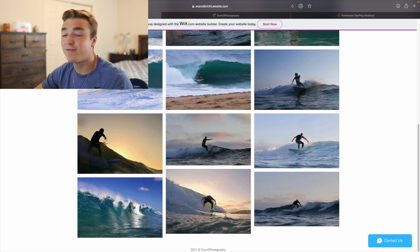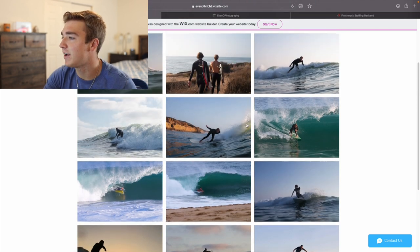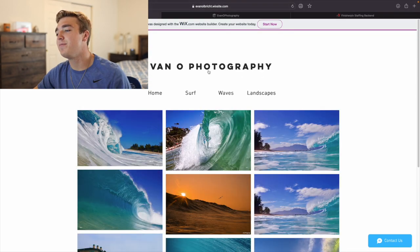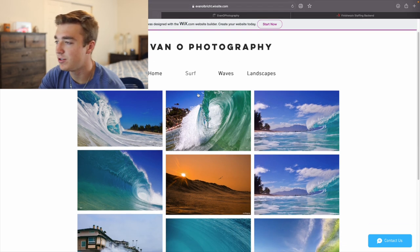As you can see, most of these photos are even from the same session — like these right here are all from the same session, and these guys right here are also all the same session. I don't have a lot of photos. So you guys don't have to wait to make a professional portfolio before you start asking for jobs.